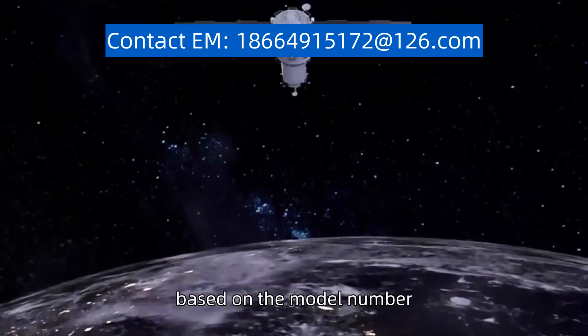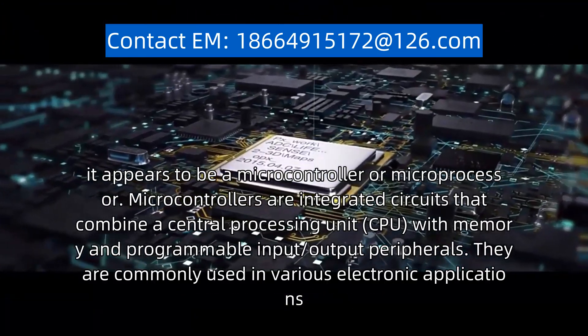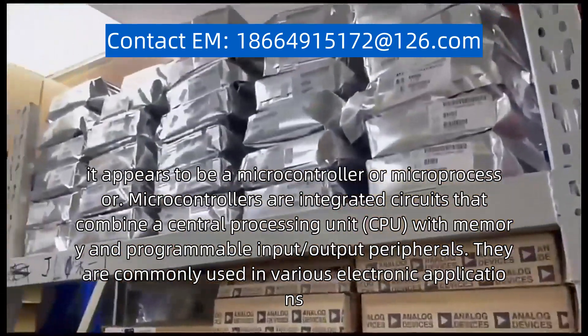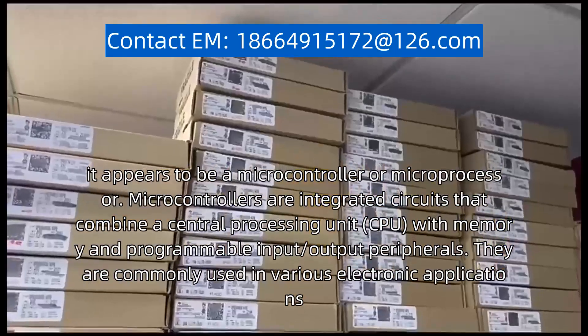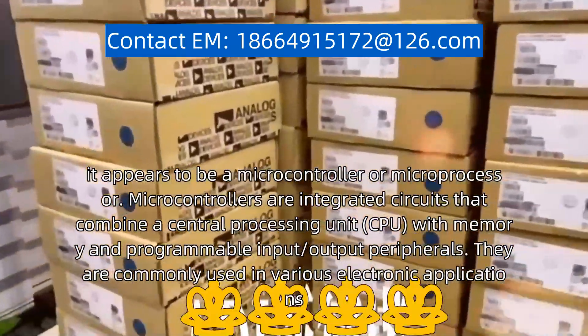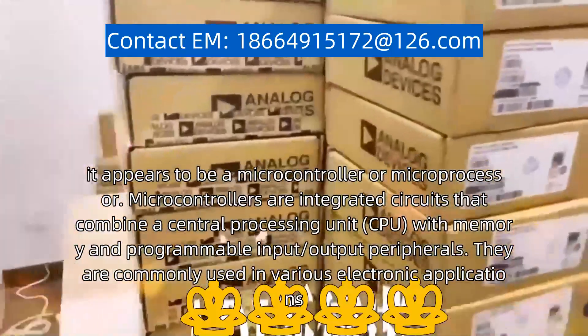However, based on the model number, it appears to be a microcontroller or microprocessor. Microcontrollers are integrated circuits that combine a central processing unit (CPU) with memory and programmable input-output peripherals.